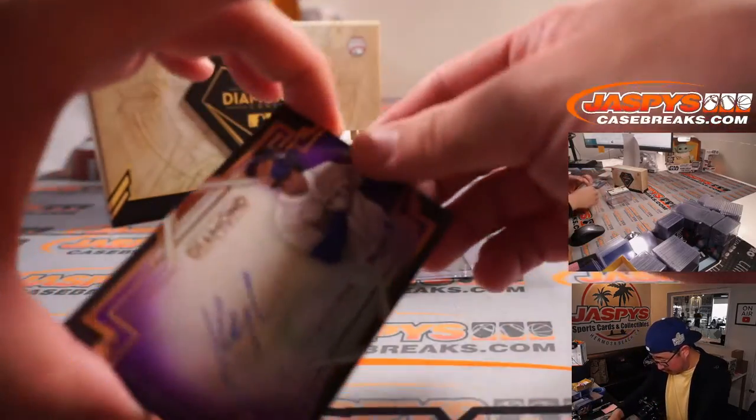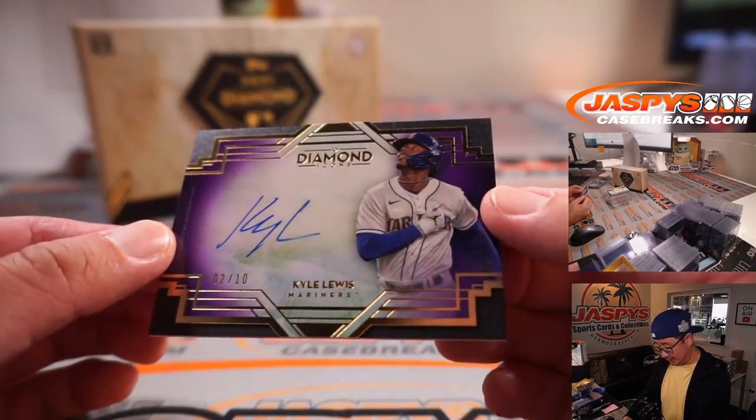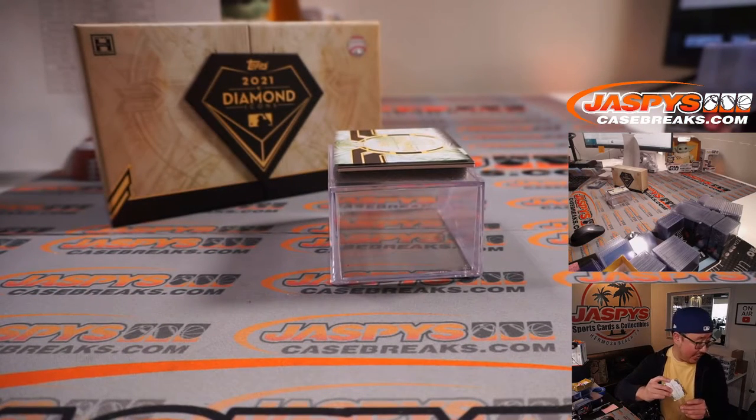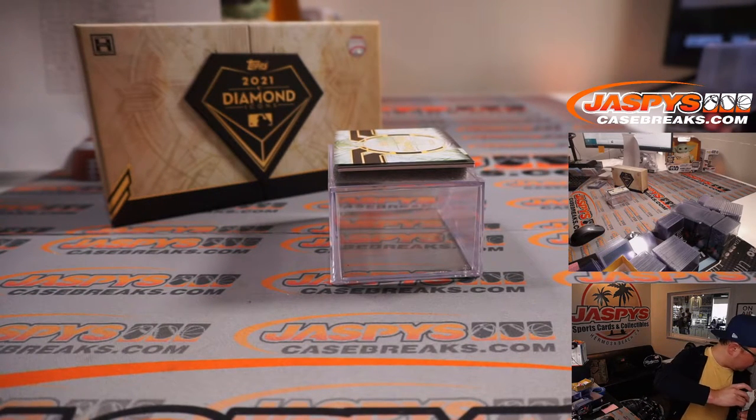A couple more to go. That last one should just be a relic. Here is Kyle Lewis, 2 out of 10. Seattle is a number block team — Seattle 2 is going to be for Martin.